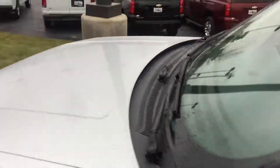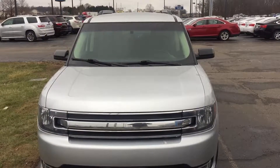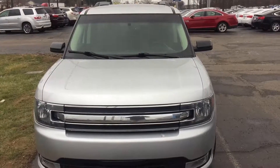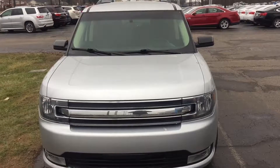So besides that mark on the one back seat and that back corner scrape, this thing is absolutely perfect. Again, my cell phone number is 260-450-5653. I look forward to working with you on this one. Thank you so much, Andrew.